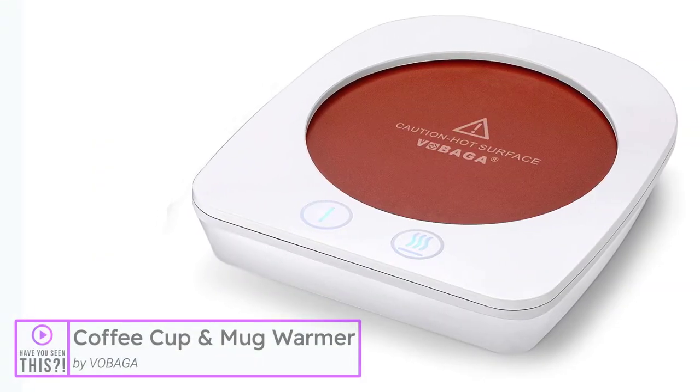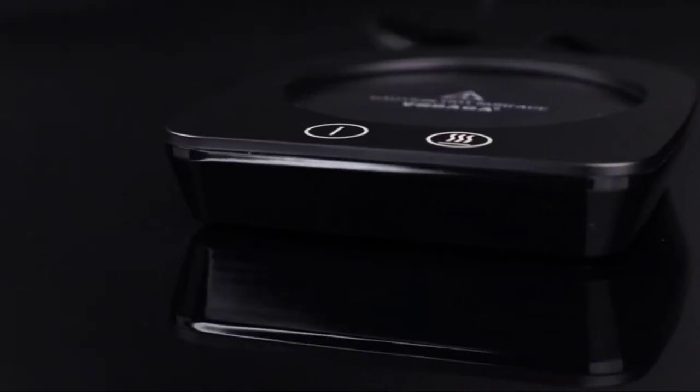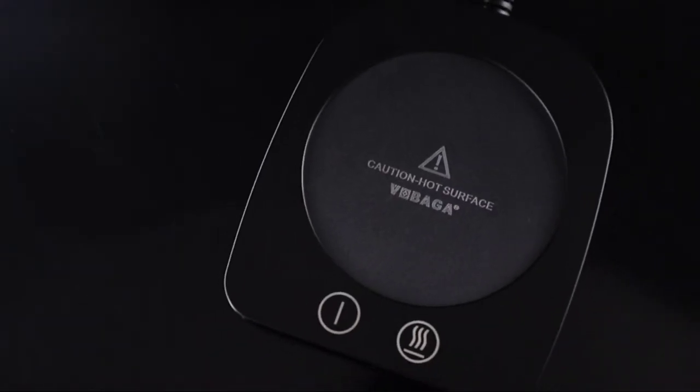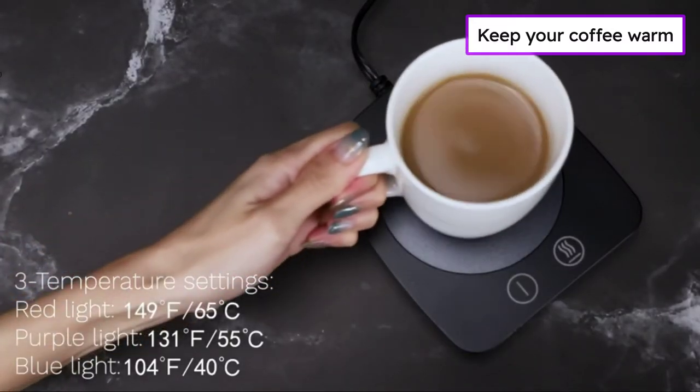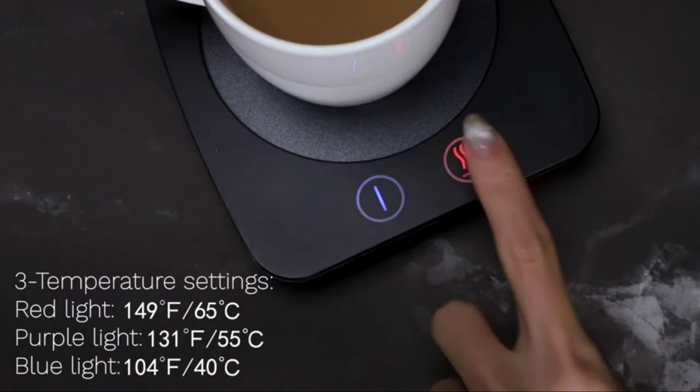The coffee cup and mug warmer by Vabaga. There's nothing more disappointing than a cup of coffee that's gone cold, but who has the time to keep reheating it again and again? Now you don't have to. With the Vabaga coffee warmer, you can enjoy it at your preferred temperature all day long, at work or home.